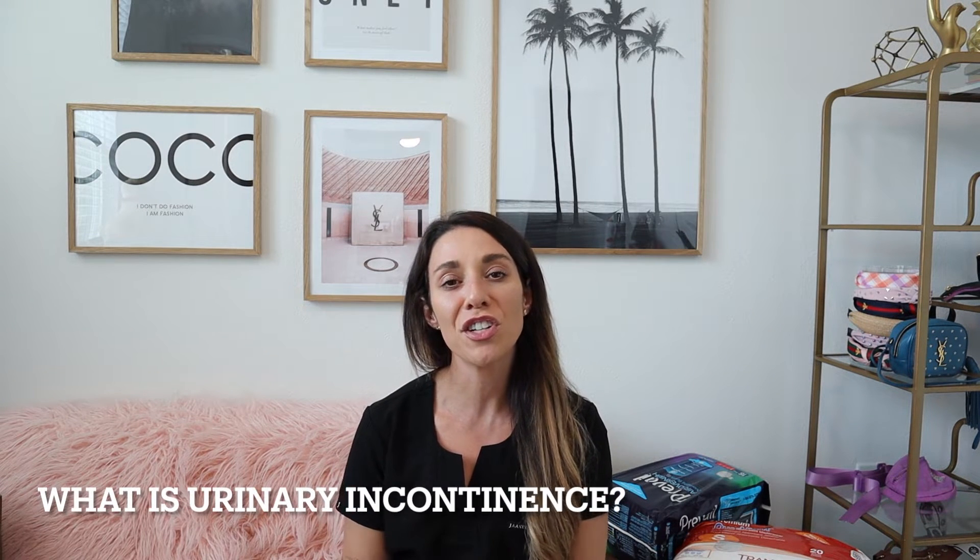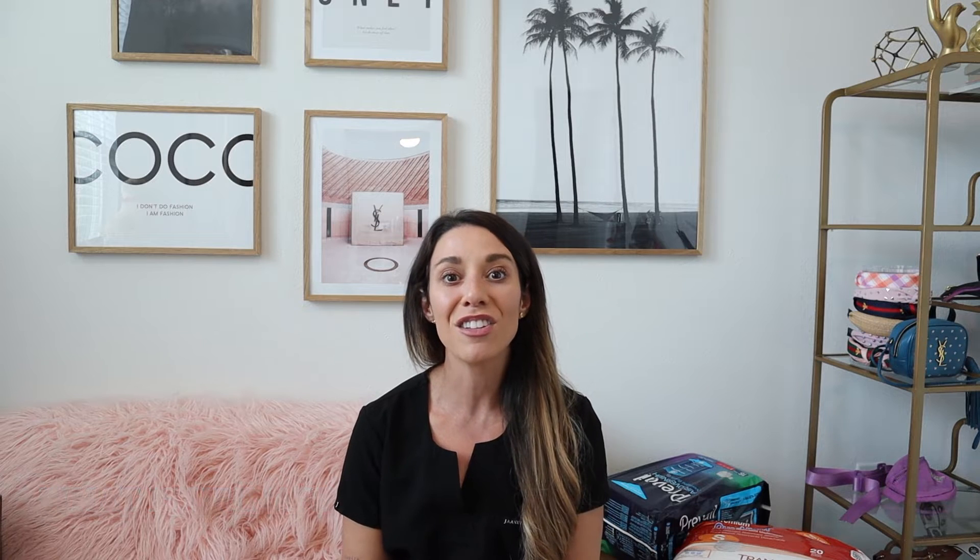So, urinary incontinence — what is it? Urinary incontinence is described as a loss of bladder control. This can range in severity from a small leak to a full loss of bladder control, and the severity of incontinence is just going to vary from person to person.